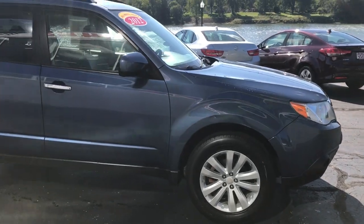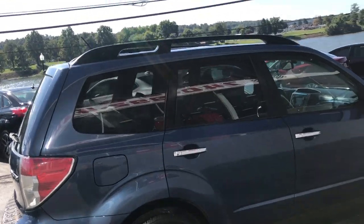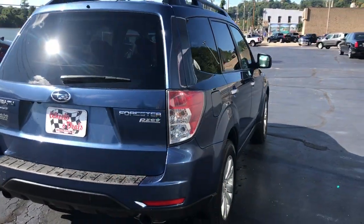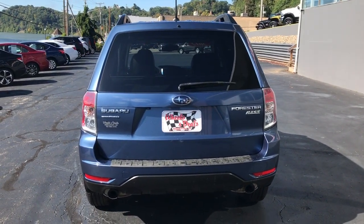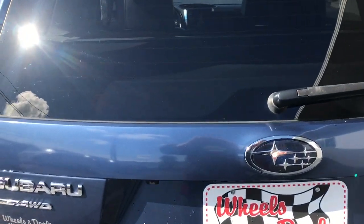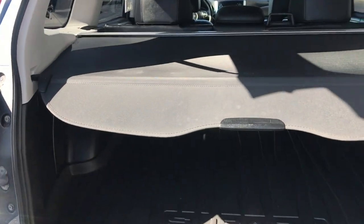It is very spacious inside. This is an all-wheel drive unit, so with winter coming up this is going to be a fantastic option for you. Let me go ahead and open the hatch on this — very spacious.